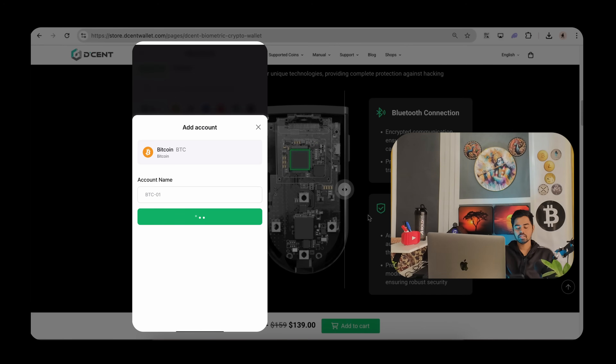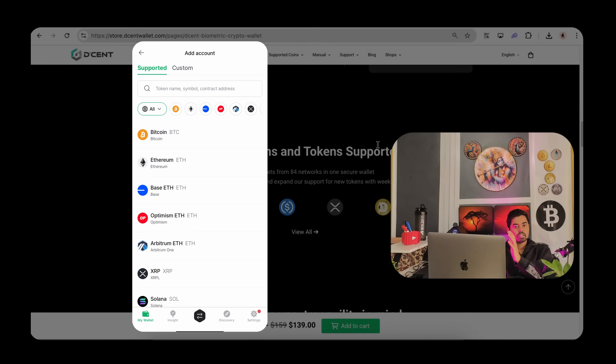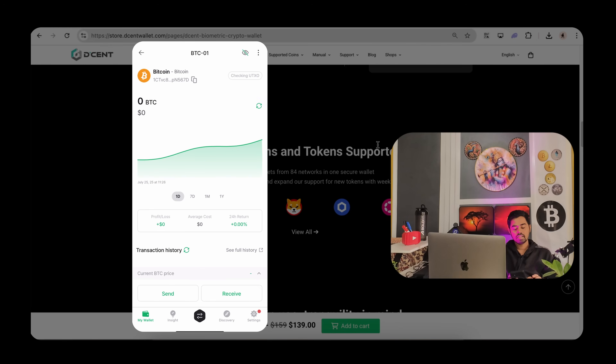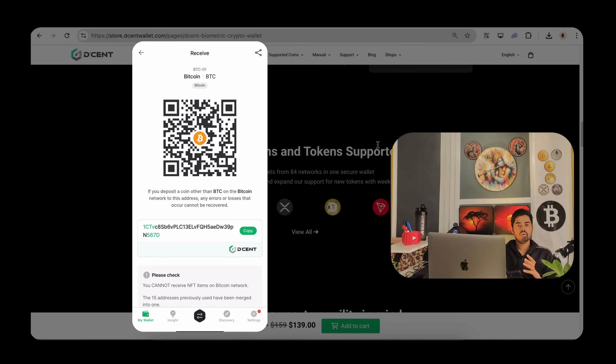I can add accounts like Bitcoin — there are multiple options. Click on add account and press OK. The account is added. You can add Ethereum and whichever other accounts you want to receive tokens. This app supports 4,600+ coins and tokens, managing assets from 84 networks in one secure wallet. The Decent team provides weekly updates and expands support for new tokens. You can perform send and receive tasks by clicking the respective options.